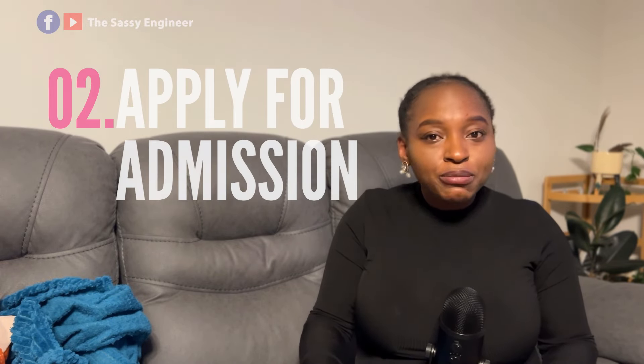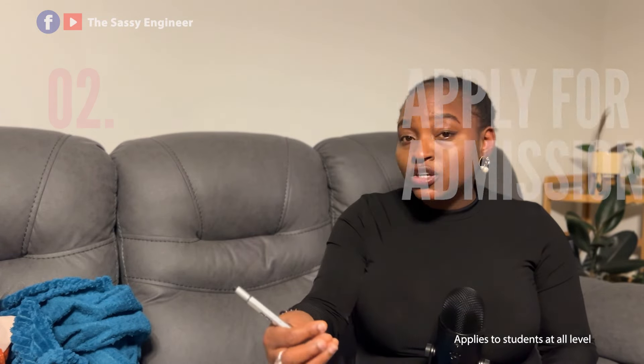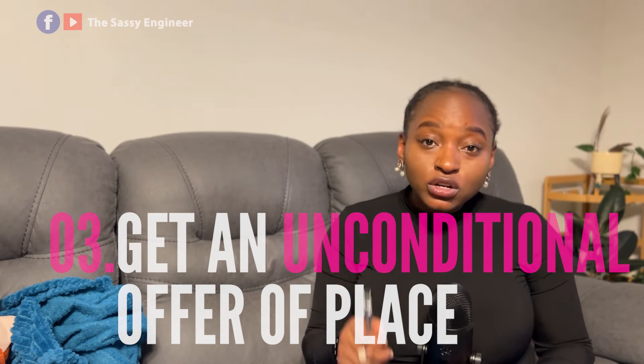The Study New Zealand playlist on my channel has everything you need to know. Once you've gathered all the knowledge and information, the next step is to apply for admission. It may look tedious, but put in the effort — this research phase is essentially a preliminary test to see if you're ready.